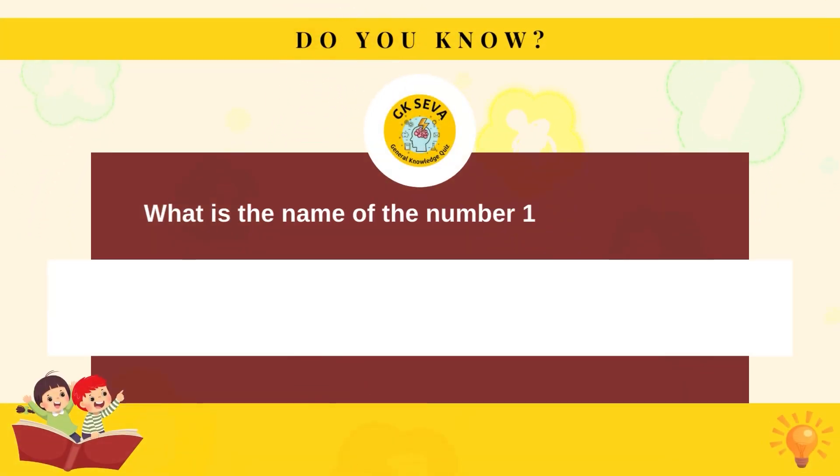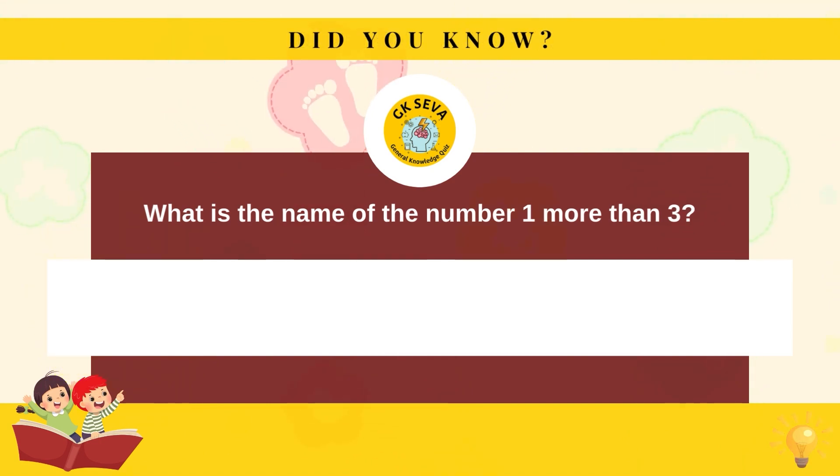What is the name of the number one more than three? Four.